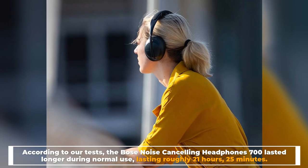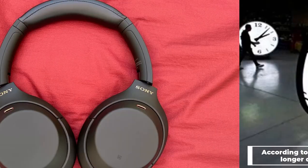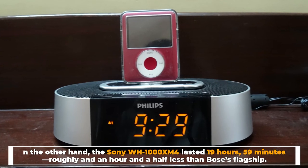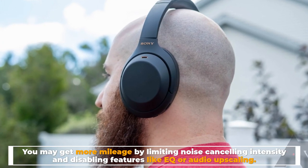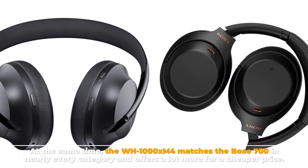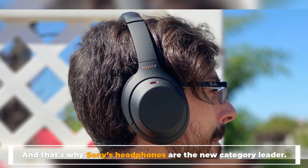Number eight: battery life. The Bose 700 lasted longer during normal use, roughly 21 hours and 25 minutes. The Sony WH-1000XM4 lasted approximately 19 hours and 59 minutes — about an hour and a half less. You may get more mileage by limiting noise cancelling intensity and disabling features like EQ or audio upscaling. Overall, the WH-1000XM4 matches the Bose 700 in nearly every category and offers a lot more for a cheaper price — that's why Sony's headphones are the new category leader.